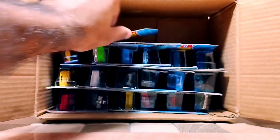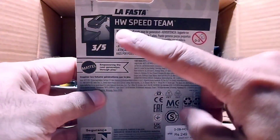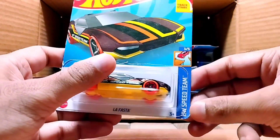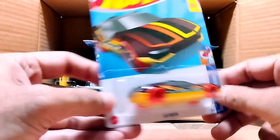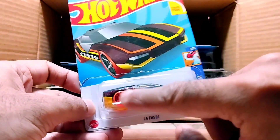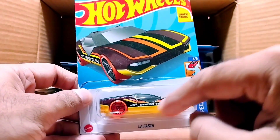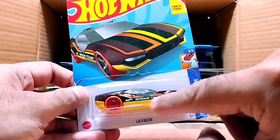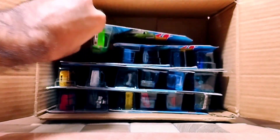Our next one is LA Fiesta, from the Hot Wheels Speed Team series. Look at the rims — orange and black rims — and it's a dark brown, yellow, and black color combination. You can see 'Speed Team' and 'Hot Wheels' on it. So beautiful.